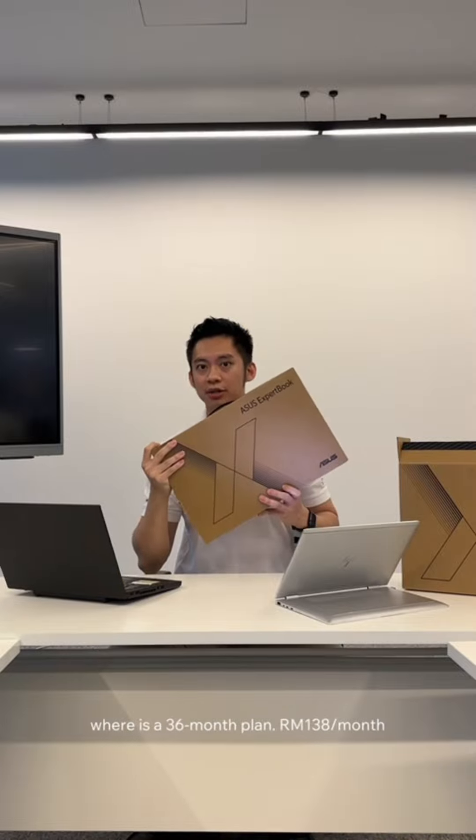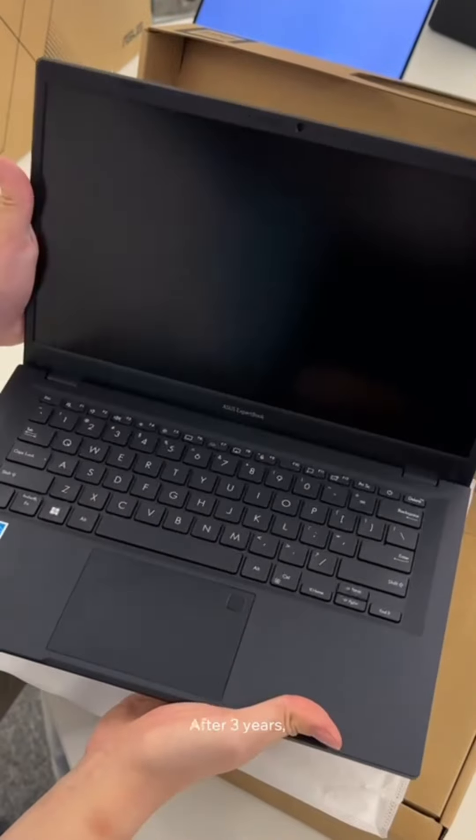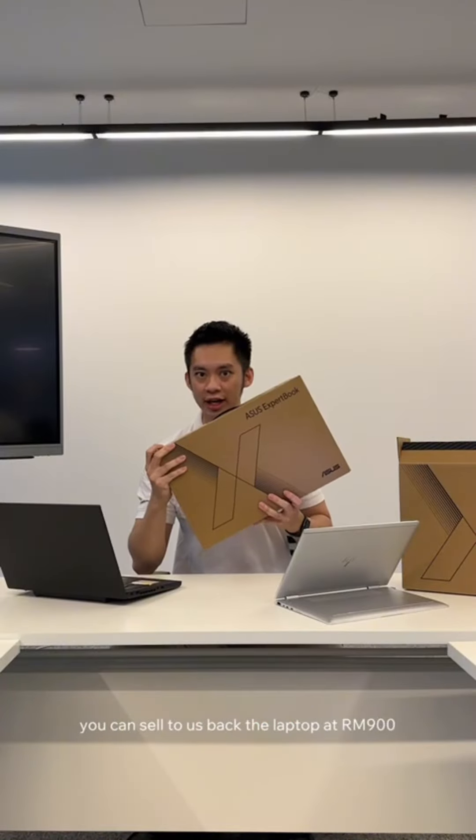This one is our new laptop option — a 36-month plan at RM138 monthly, featuring an i5, 16GB RAM, and 512GB SSD. After 3 years, you can own the laptop at RM900.